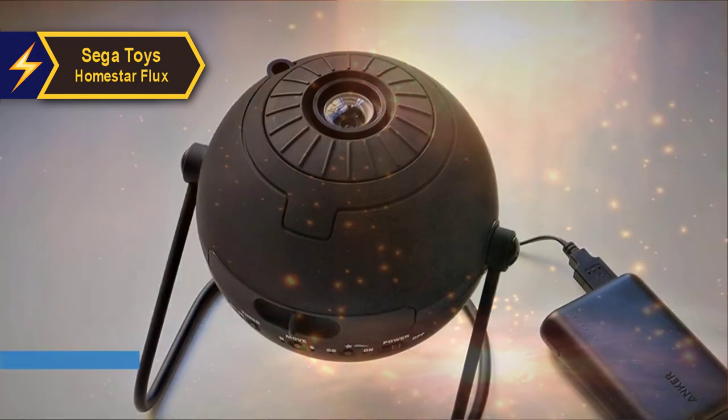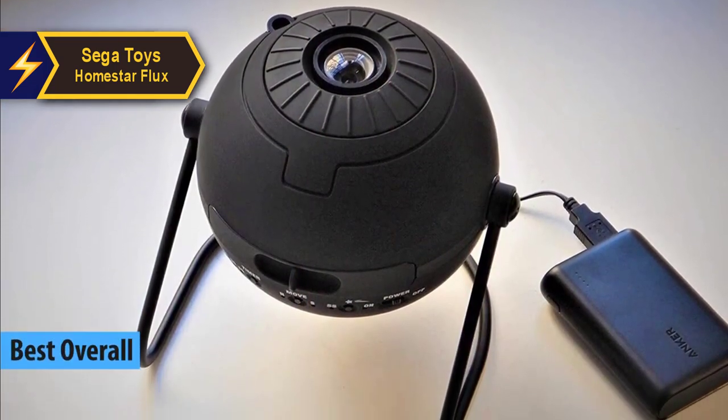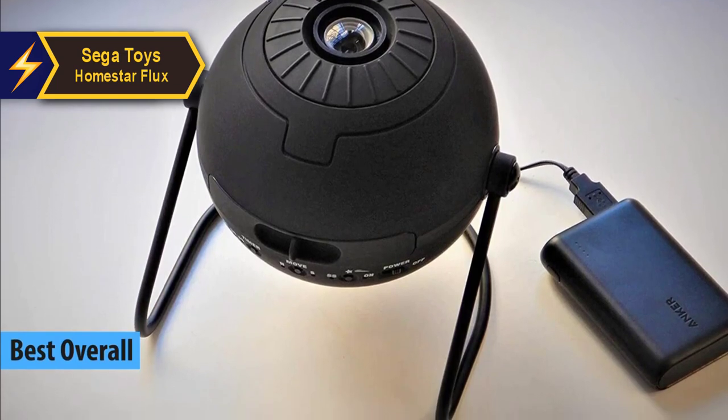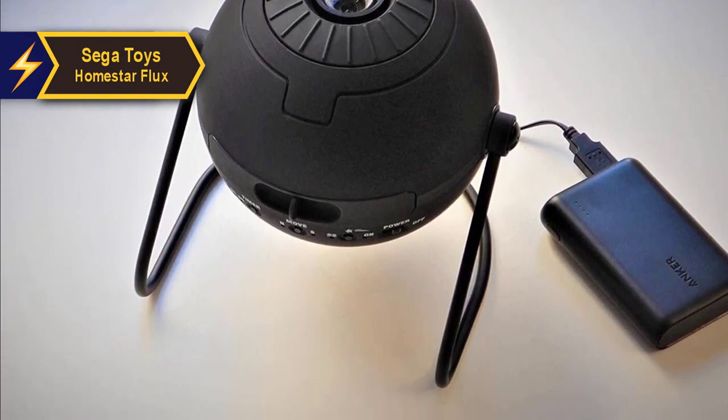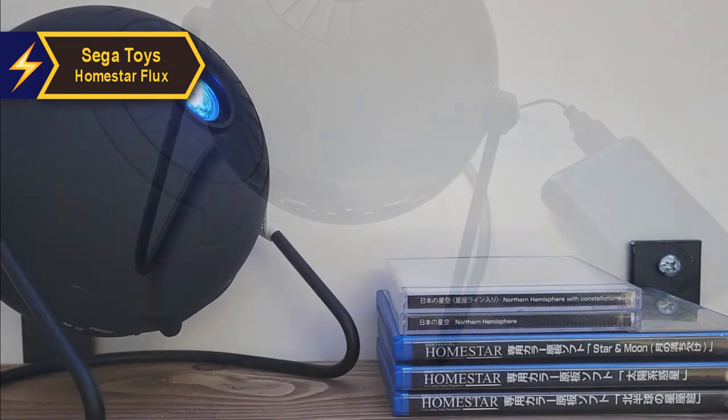Our top pick for the best planetarium projector of 2024 is none other than the eagerly anticipated Sega Toys Home Star Flux. This high-performance star projector offers a mesmerizing, detailed depiction of the night sky with its bright projections.